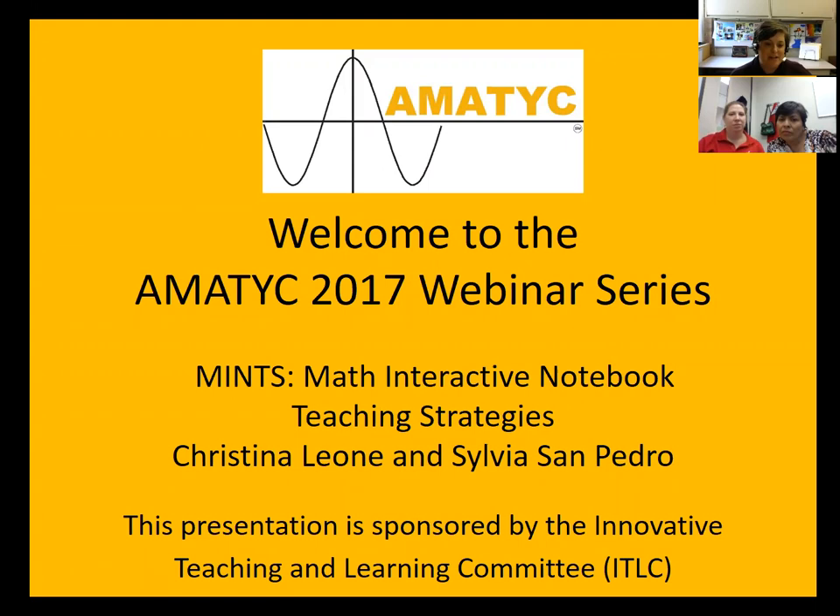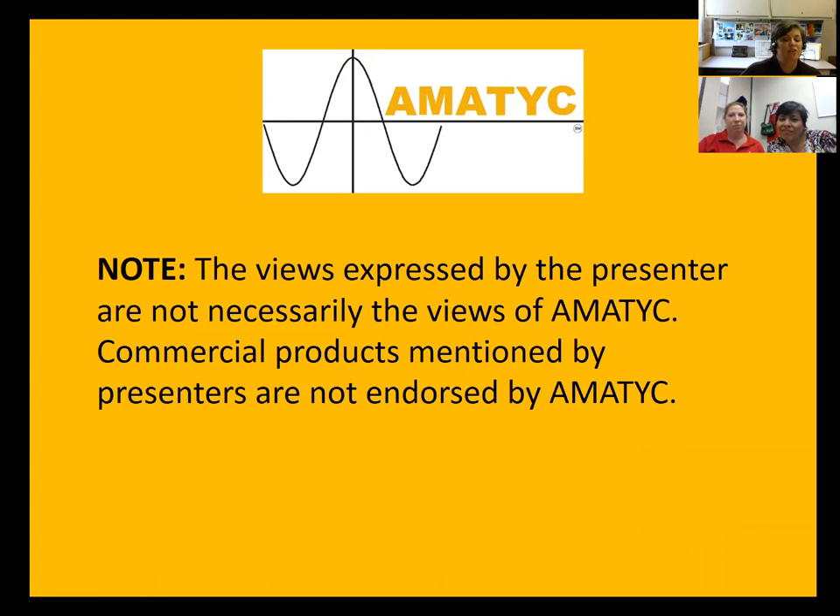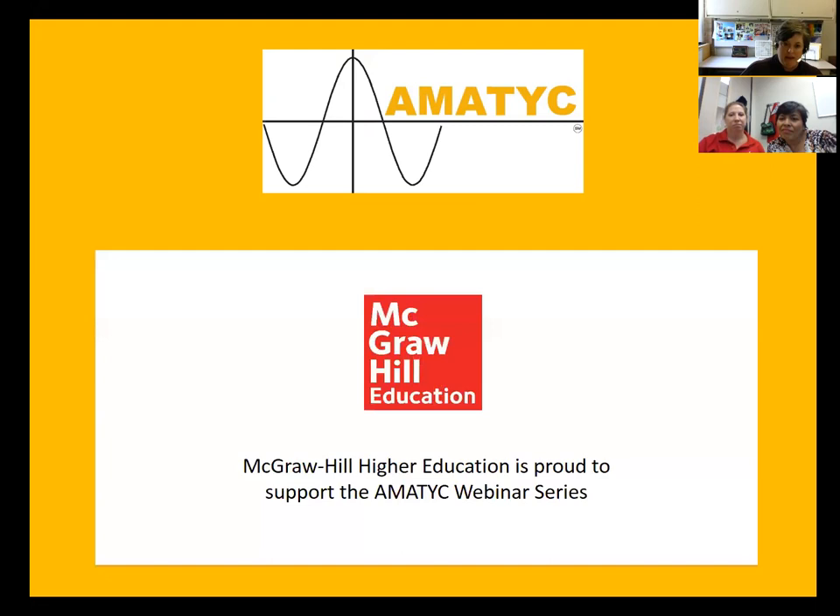Welcome to the 2017 AMATIC webinar series. Today we have MINTS — Math Interactive Notebook Teaching Strategies — with Christina Leone and Sylvia San Pedro. This presentation is sponsored by the Innovative Teaching and Learning Committee. Please note that the views expressed by the presenters are not necessarily the views of AMATIC. Commercial products mentioned by the presenters are not endorsed by AMATIC. McGraw-Hill is our sponsor for the webinar series this year.